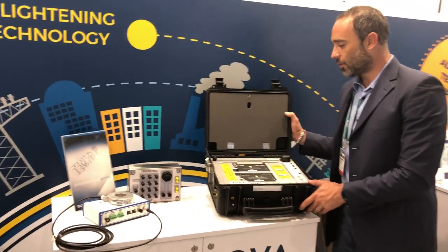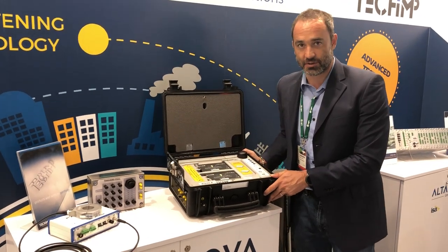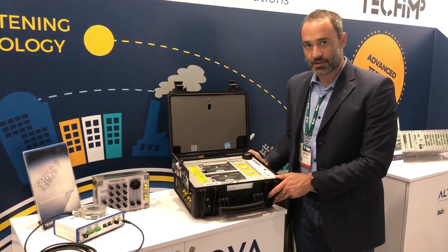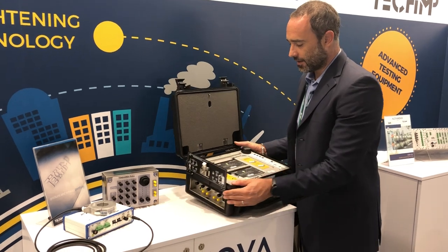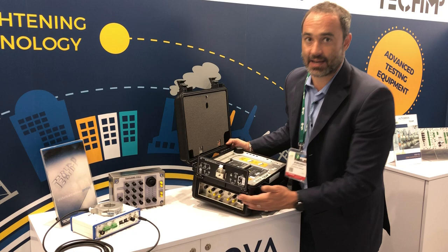This is a global monitoring system that can be used on basically any asset. Moving on, TEPKIM's bestseller — the Aquila, or the Eagle — is here. This is an acquisition unit for partial discharge testing; by connecting the sensors you can test any asset.